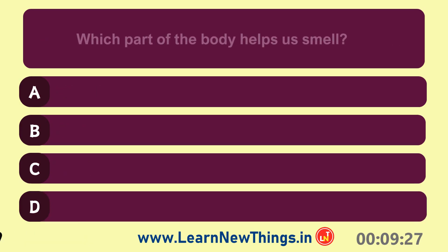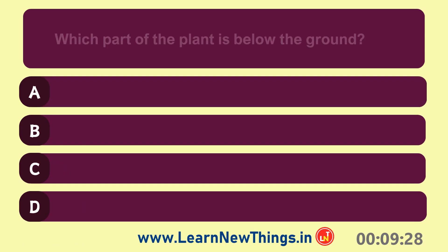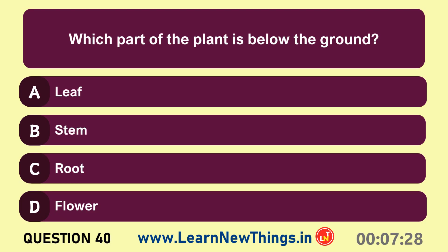Rubber. Which part of the body helps us smell? Nose.